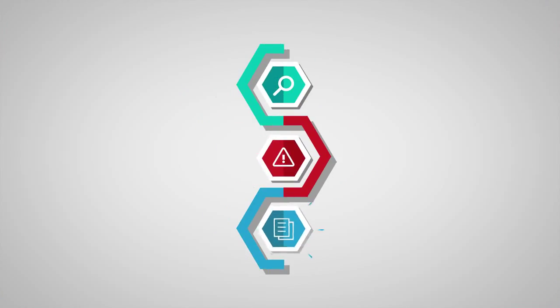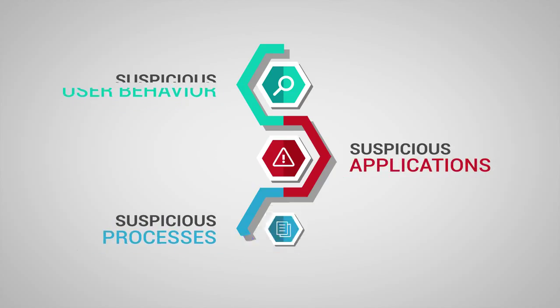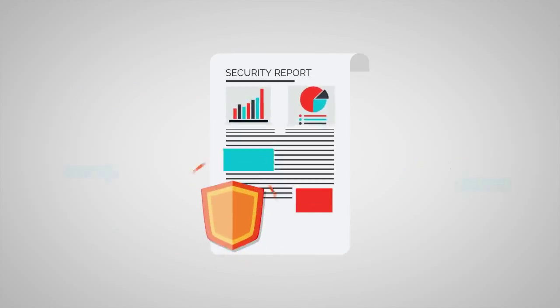Monitor, alert, and report about the suspicious behavior of users, applications, and processes. Provide security reports for internal and external compliance, and much more.